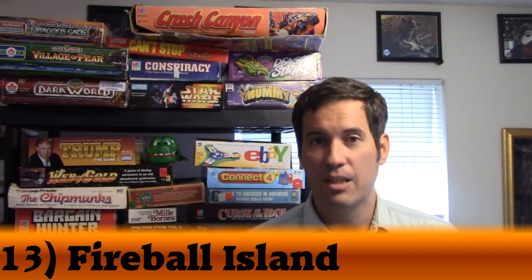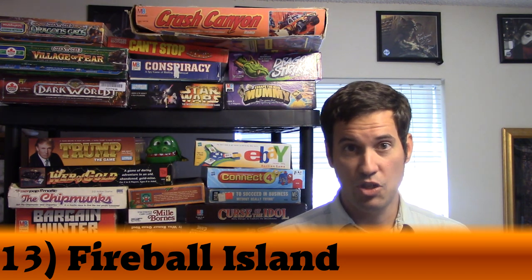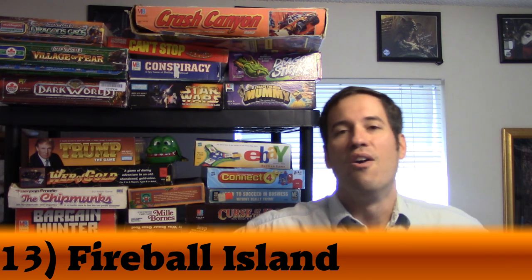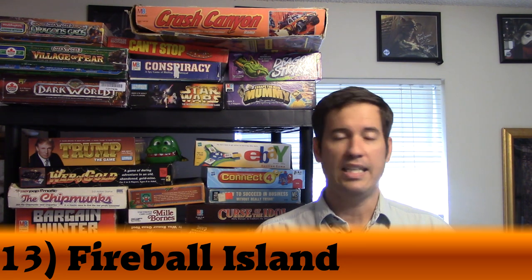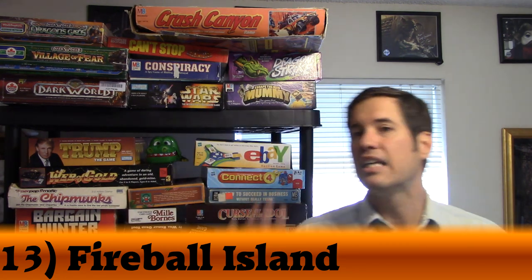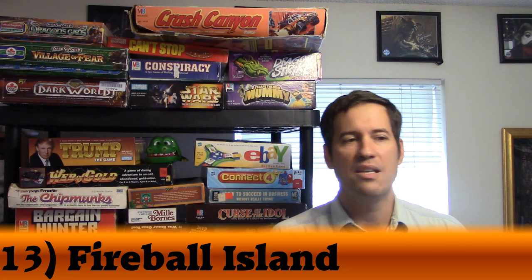On Fireball Island, you're trying to get a gem and then get off the island, but every other player wants the gem too. They'll be rolling little marbles — fireballs in the game — to knock you down and steal the jewel. First one off the island wins. Restoration Games announced a reprint for 2018, and the moment it goes on Kickstarter it has my money. It may even move up to number one once the reprint comes out.